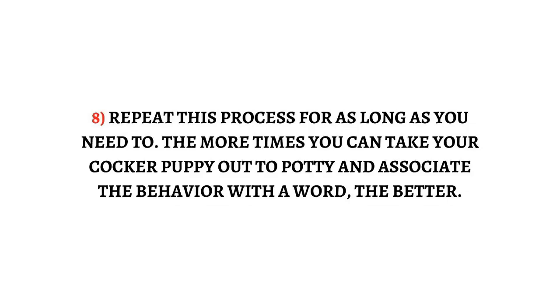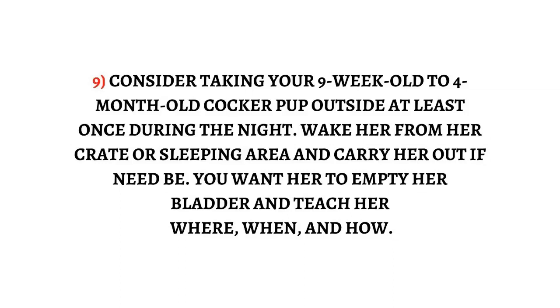Step 9: Consider taking your 9-week-old to 4-month-old cocker pup outside at least once during the night. Wake her from her crate or sleeping area and carry her out if need be. You want her to empty her bladder and teach her where, when, and how.